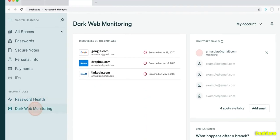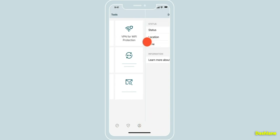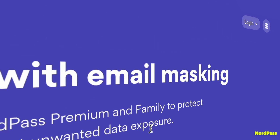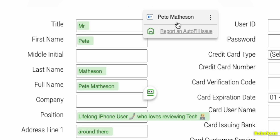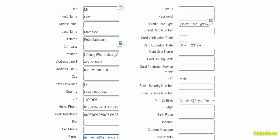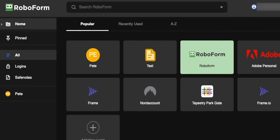Dashlane offers dark web monitoring and an included VPN, which actually makes its very high price kind of make sense if you want a password manager and a VPN at the same time. NordPass takes the email masking features from Proton and 1Password but works with any email service, generating completely random email addresses and forwarding those to your email inbox. They also include dark web monitoring in their paid plans. RoboForm is the best form filler of all those I've tested, which makes sense since it started life as a pure form filler tool that developed into a password manager over time, though the interface is a little bit clunky.